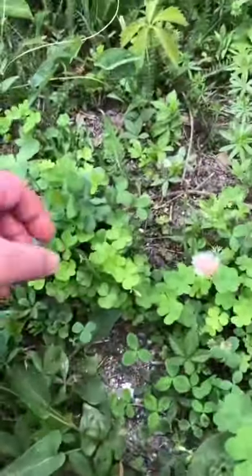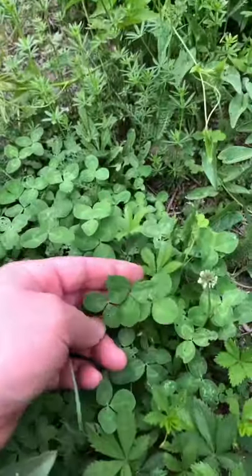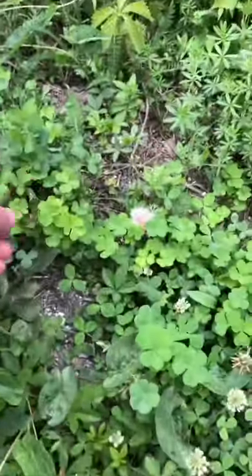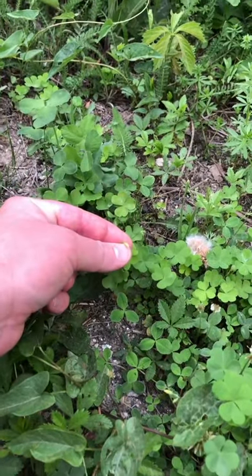Now, if we look really close, this is yellow wood sorrel right here. But this is white clover. They look very similar, but at this time in early spring it will start popping out these little yellow flowers.